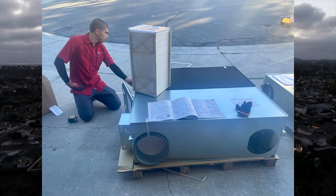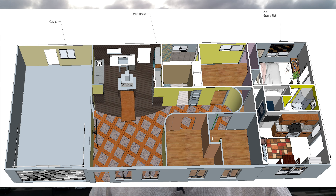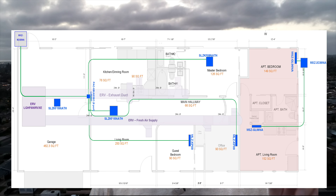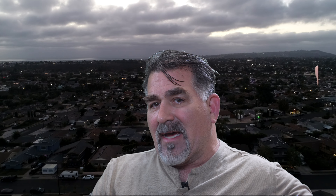We added a very large energy recovery ventilator — an ERV — throughout the main house. Our home is split into two sections: it's only 1,400 square feet, but 400 of that we made an ADU. My wife and I are living in the 1,000 square feet, and the ADU is on its own separate Mitsubishi system, which is just a regular system with two heads.